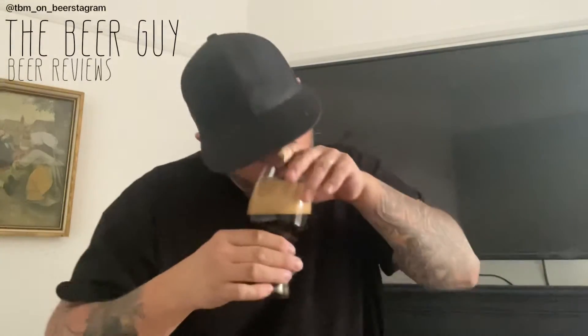You can definitely smell chocolate. You can definitely smell vanilla. And then that maltiness — that maltiness is there. Malty chocolate vanilla on the nose.